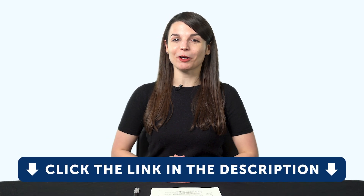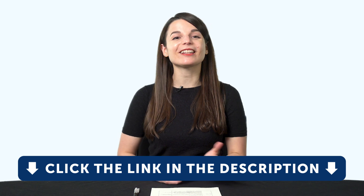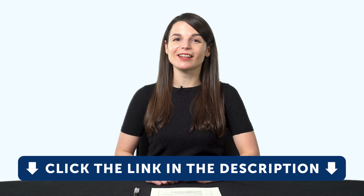And if you're ready to finally learn a language the fast, fun, and easy way and start speaking from your very first lesson, get our complete language learning program. Sign up for your free lifetime account right now — click the link in the description. See you next time. Bye!